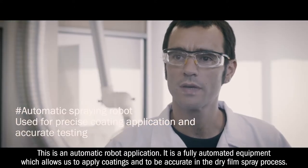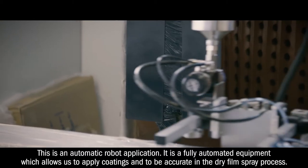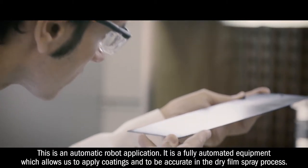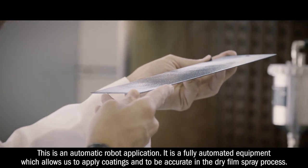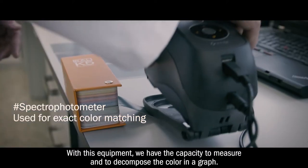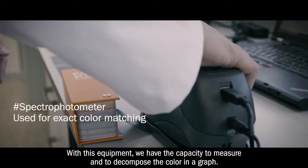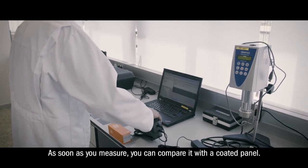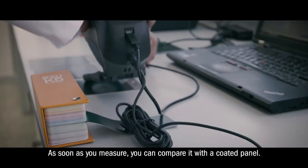It's a fully automatic equipment which allows us to apply coatings and to be accurate in the dry film spray product. With this equipment we have the capacity to measure and to decompose the color in a graph, and as soon as you measure you can compare with a coated panel.